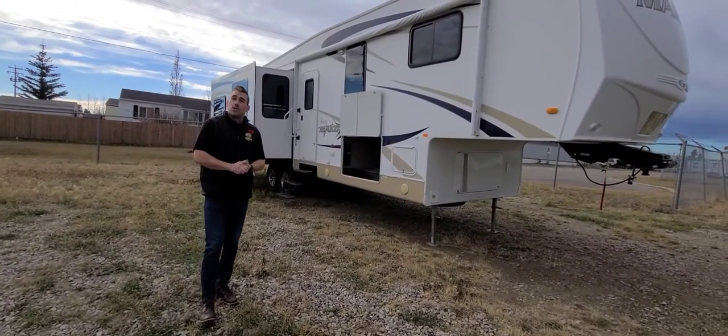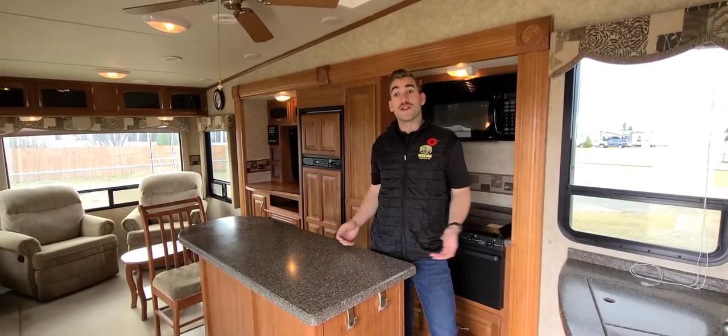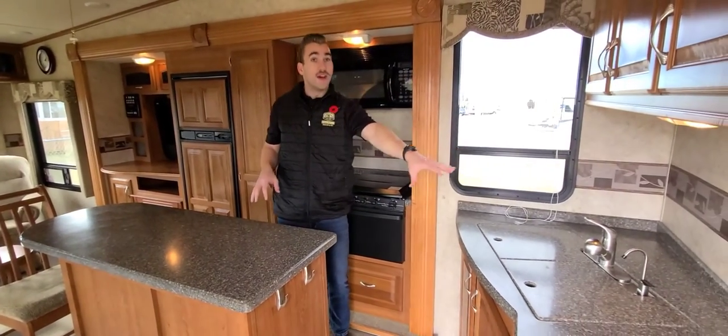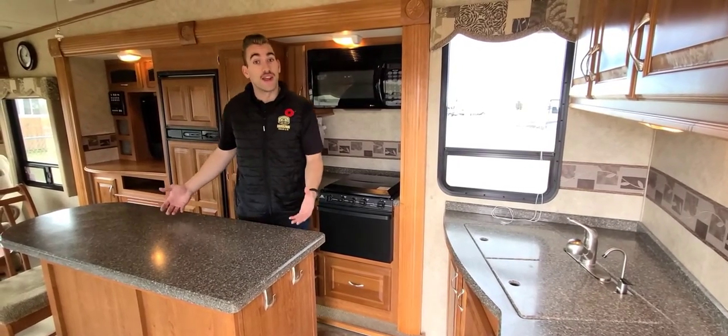Now I want to invite you guys inside to show you through the interior of this beautiful fifth wheel. Here we are in the living space of this beautiful Mako fifth wheel. When you first walk into the door, you'll have this kind of center kitchen galley where we've got the sink moved to the front side, leaving you a large counter space on the actual island itself.